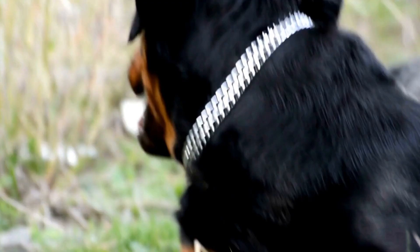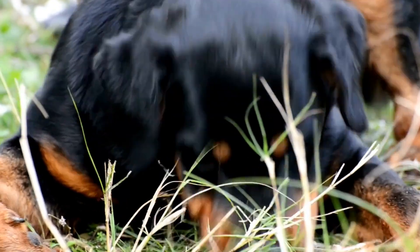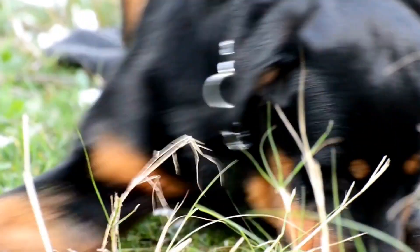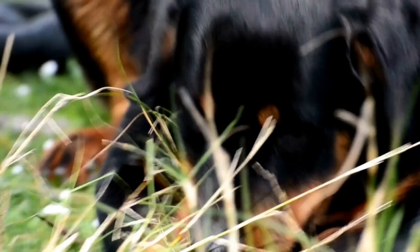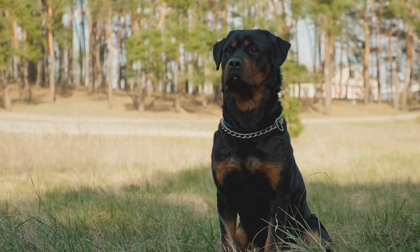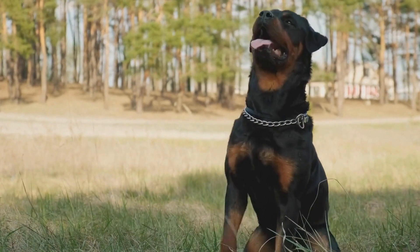Understanding their need for mental and physical stimulation, as well as considering the living environment and space requirements, are all important factors in determining if a Rottweiler will be a good fit for your household. By carefully assessing these aspects, you can make an informed decision and find the perfect furry companion for your lifestyle.